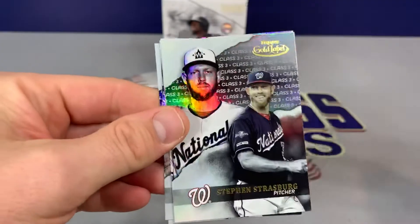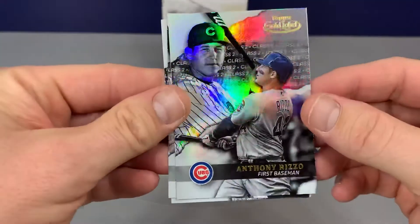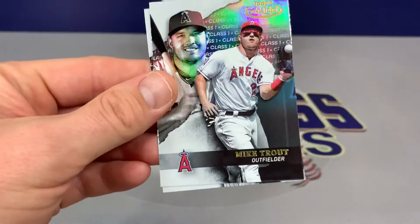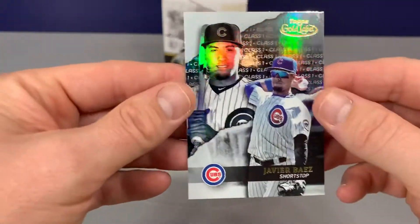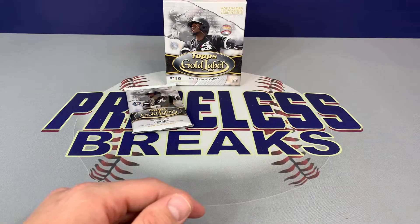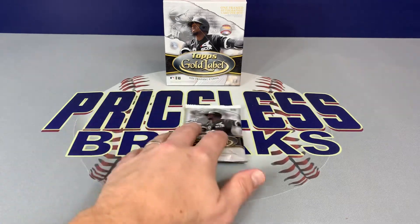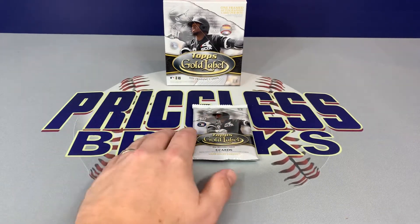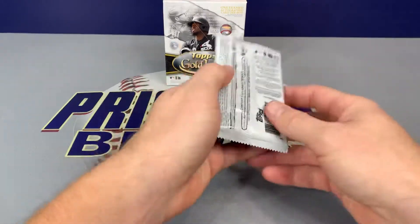Lindor, Strasburg. Anthony Rizzo. Mike Trout. Very nice — Javier Baez. Really looking forward to the games tonight starting in a few minutes — we have the Braves and Dodgers, should be fun. And later on, Tampa playing Houston.